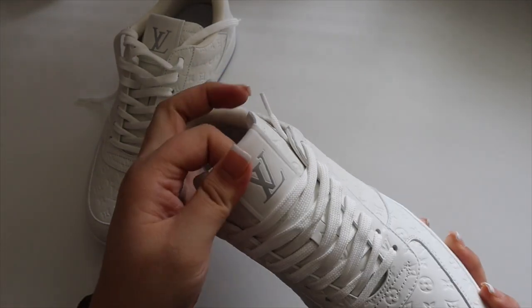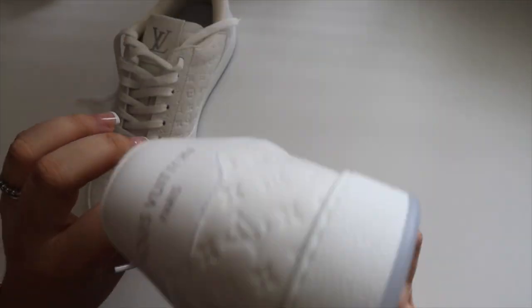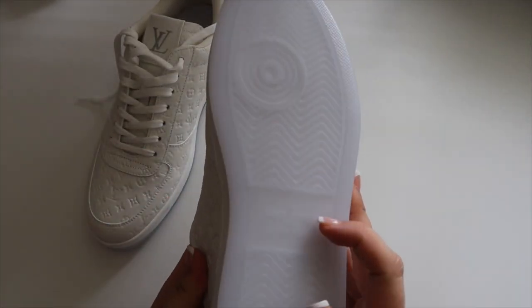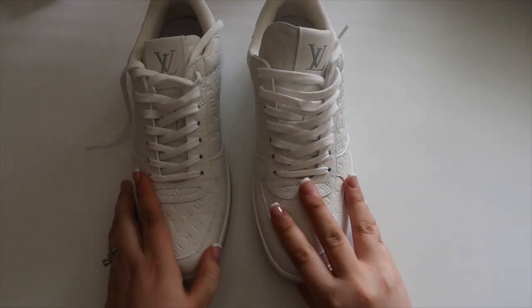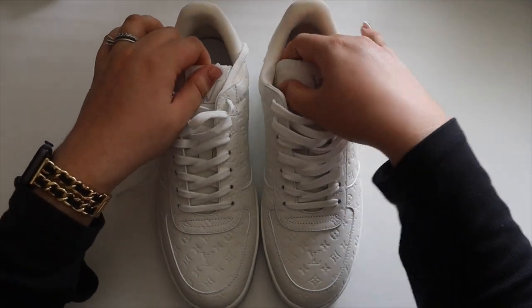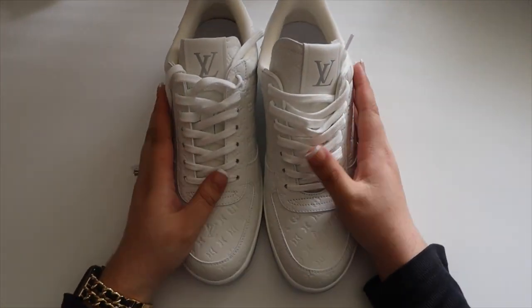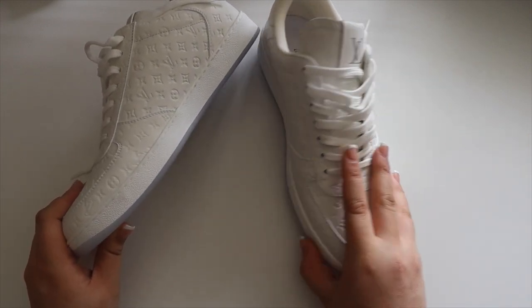On the tongue you have the LV initials, and then the signature on the back. On the bottom you have 'Louis Vuitton' and 'Made in Italy.' When she showed me the photo I thought they looked cute, but in person I was just obsessed. They're so comfortable — I tried them on in store. These will definitely be staying in my collection.